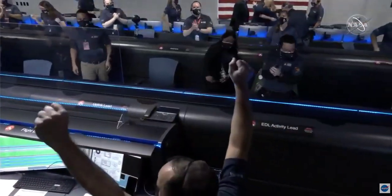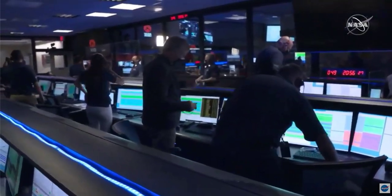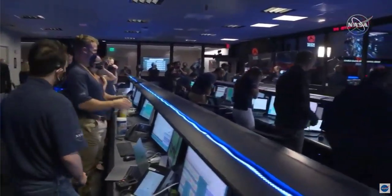Emotional reactions in mission control as MRO reports they're still getting telemetry from the lander.